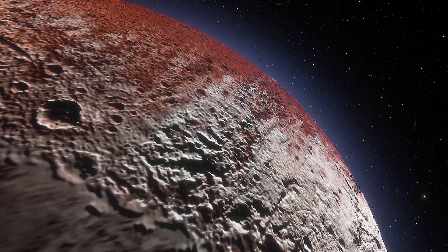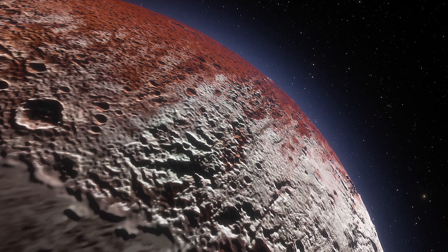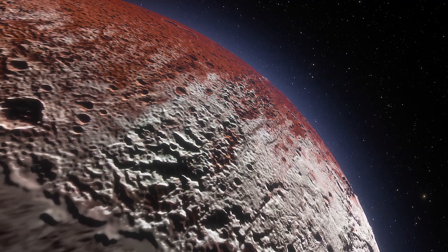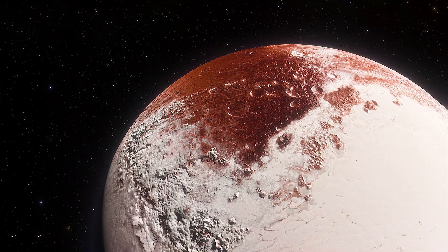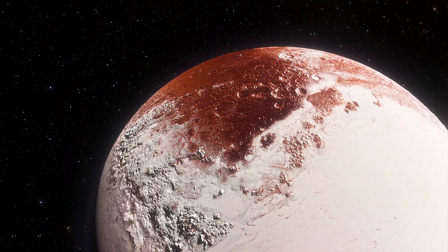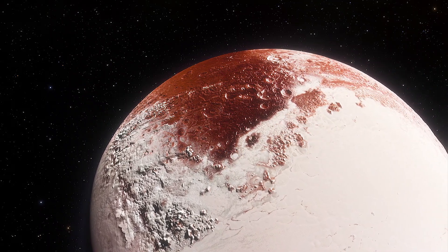In Pluto's thin atmosphere, solid nitrogen sitting on mountain peaks can spontaneously evaporate. This evaporating nitrogen can launch small particles of methane into the air. Once that happens, the extremely light breeze on the planet could push the methane particles — each about the size of a human fat cell — into the ridges observed by the New Horizons team.